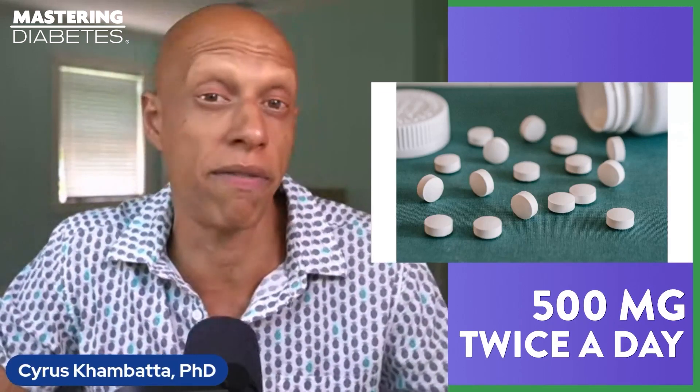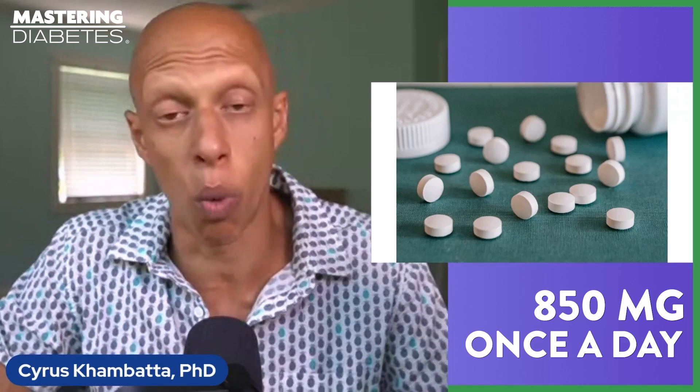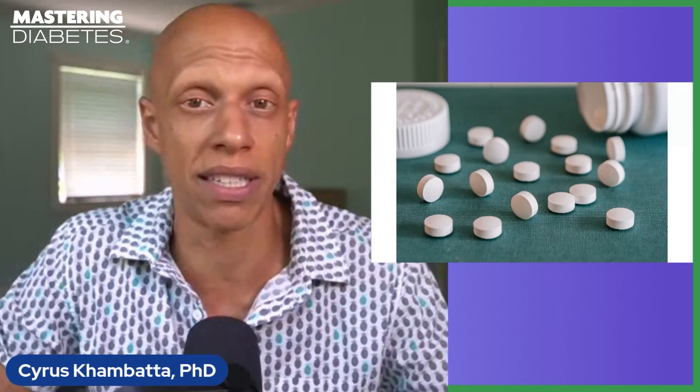Metformin comes in both immediate-acting and time-release tablets, which can be prescribed depending on your particular needs. It is usually prescribed in a smaller dose twice a day or in a single larger dose taken with food. The typical starting dose is about 500 milligrams twice a day or 850 milligrams once a day with food. Doctors commonly begin at this dose and increase by 500 milligrams per week over a few weeks as necessary. The recommended maximum daily dose is approximately 2,500 milligrams per day.